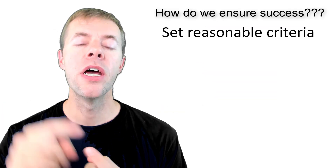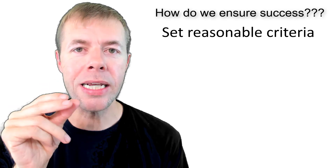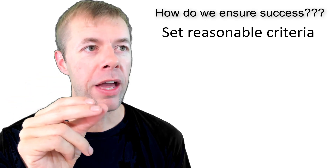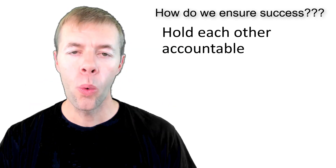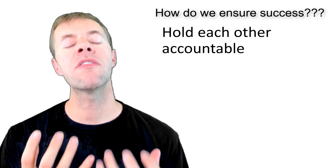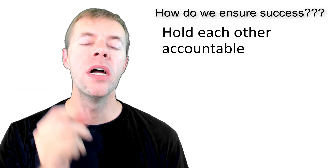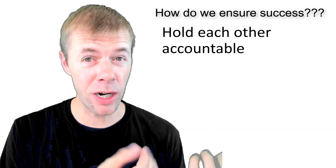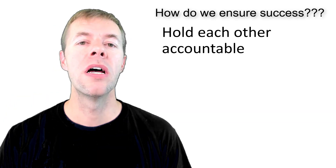So how do we ensure success? There's not one method — there's a whole suite of methods. Number one: we need to set reasonable criteria. It's very important in the design stage to tell people what you want, and it needs to be reasonable. Don't ask for everything; ask for what you want, what you need, what you can't live without. We've got to hold each other accountable. We're not going to always get everything right, so we have to keep talking to one another to make sure we're not asking too much of the contractor, and the contractor is not asking too much of the owner. We have to work together as a team to make this a success.